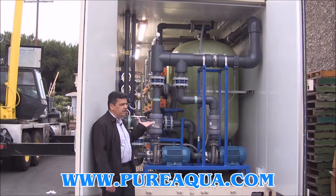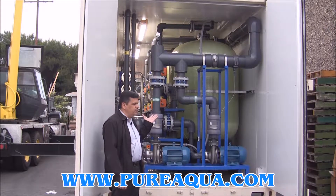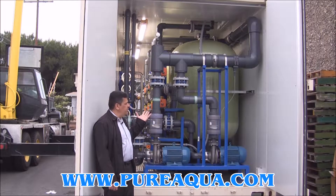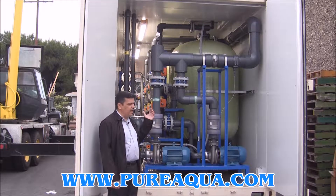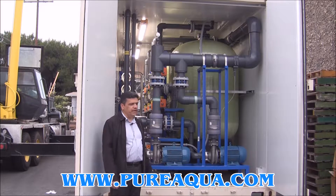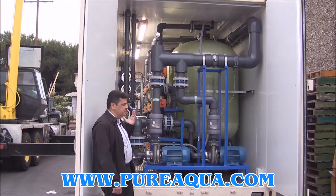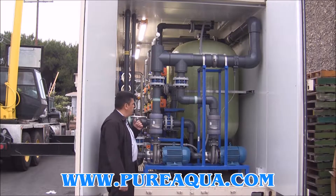As we see, this system is totally installed inside an ocean freight seaworthy container where the container is insulated, has air conditioning, has a diamond flooring, has lighting, and has all the accessories to make this system functional without any problems.